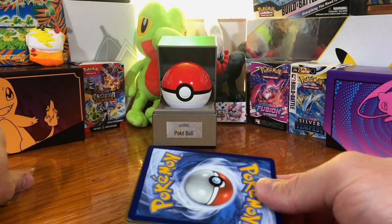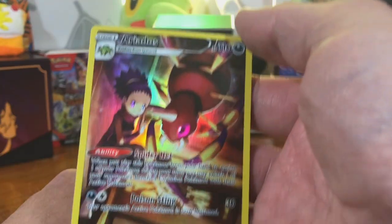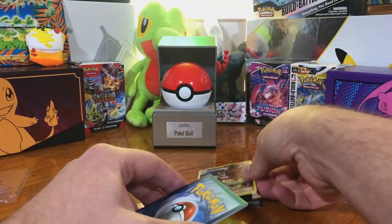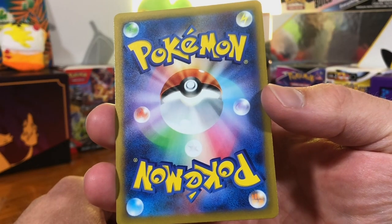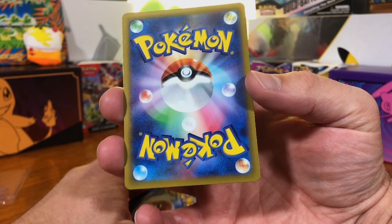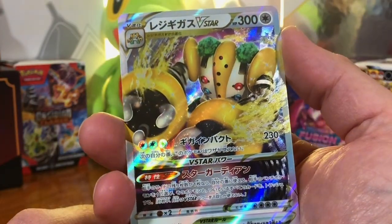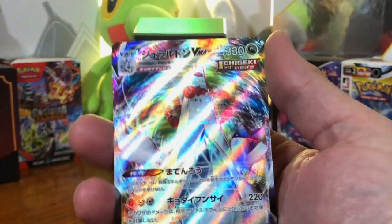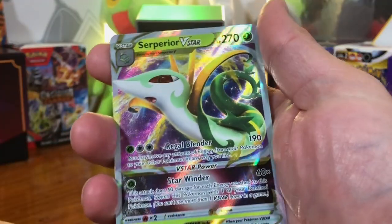So let's see what we got first off. We got a Japanese Kangaskhan EX, an Ariados Trainer Gallery card. I always like a good Trainer Gallery card. A Japanese Squavette Illustration Rare — these cards are looking pretty good. I do get good quality cards a majority of the time from Pokey Collect; they send very good condition cards, in my opinion. Regigigas V-Star Japanese, Japanese Duraludon V-Max, Chandelure V-Max, Superior V-Star.